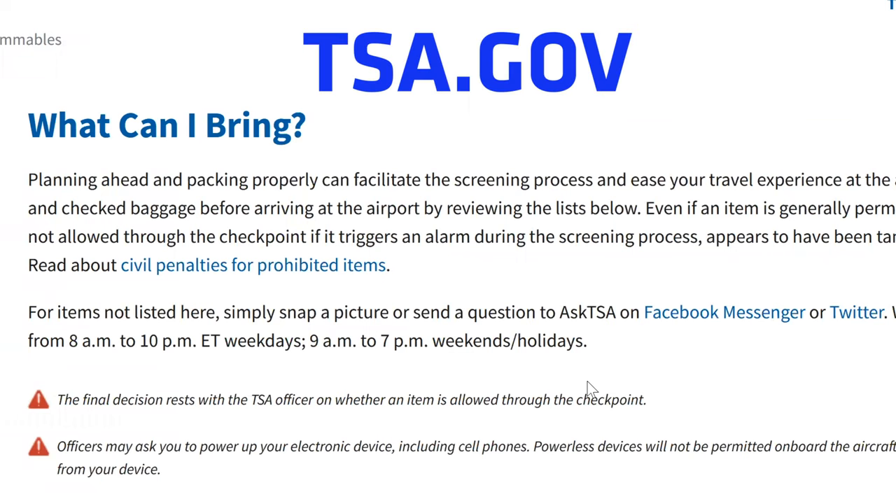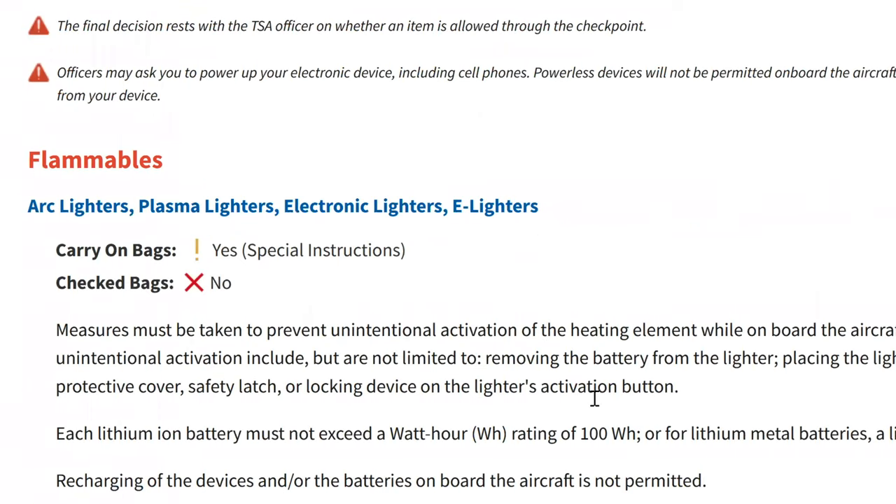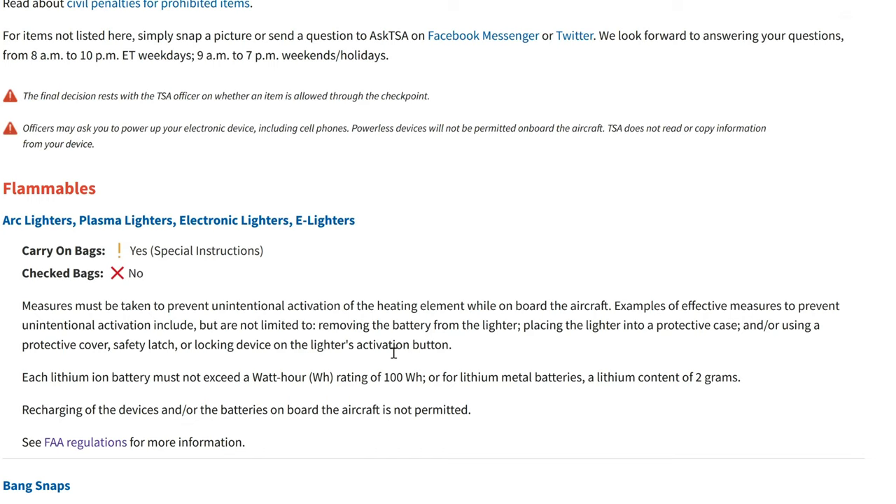On tsa.gov, under 'What Can I Bring,' they list a number of items that you can or cannot bring onto an airplane. We'll start with flammables — that's your arc lighters, plasma lighters, e-lighters. If you carry a Zippo with a butane insert, I consider that an e-lighter or arc lighter. The new yellow-flame butane lighters I would say fall under this category. For carry-on bags, you can bring them with special instructions.